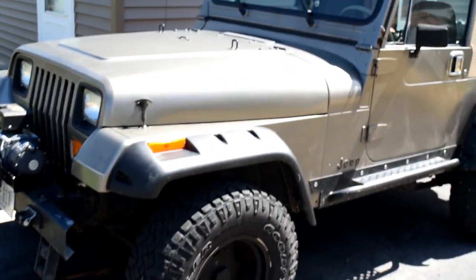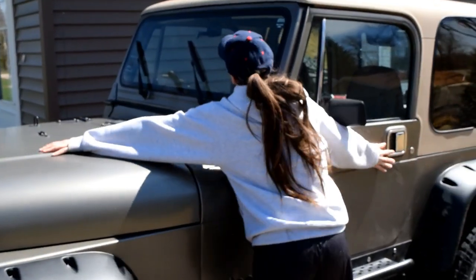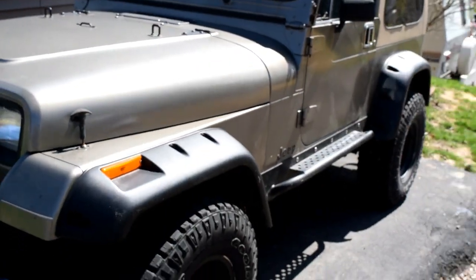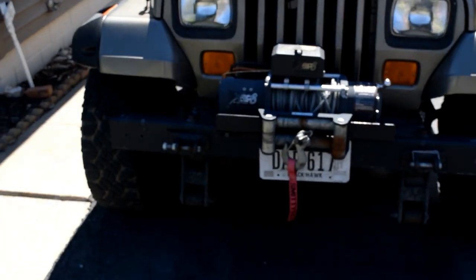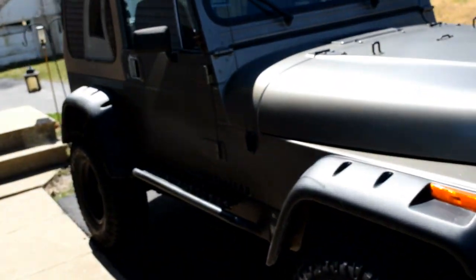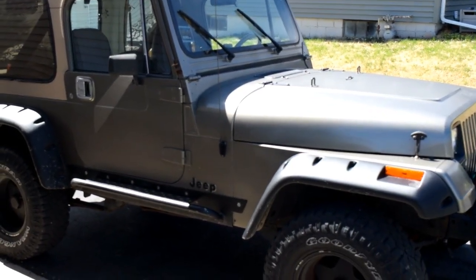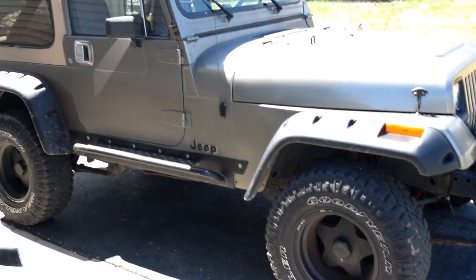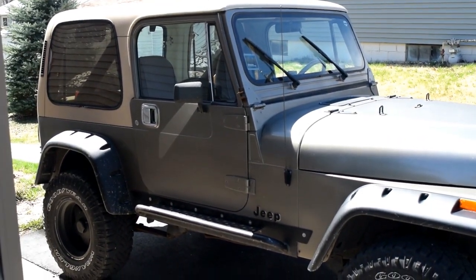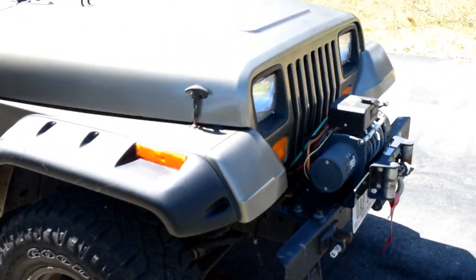Today we are getting rid of our babies. Someone is going to come pick our Jeepers up. We are going to miss you a lot. We really are. Good times, good memories. This is one of the hardest things for us to let go of. I hope the next owner enjoys it as much as we did. Good times Jeepers. We love you.